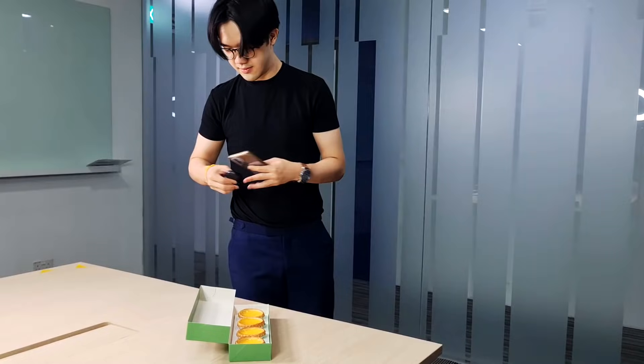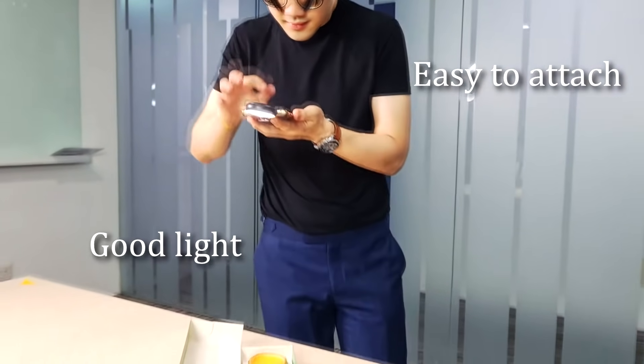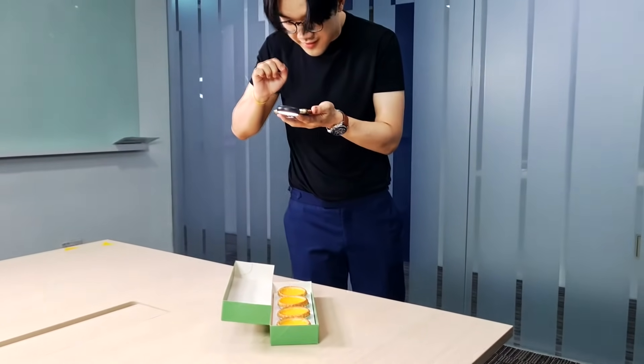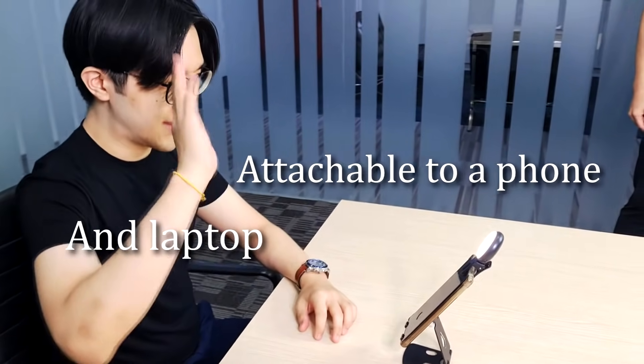This is a clip-on LED backlight. You can clip it onto your desktop or even your laptop. With this, you can make phone calls and even do video conferencing seamlessly. The best part is you can use it for your phones and your laptops too.